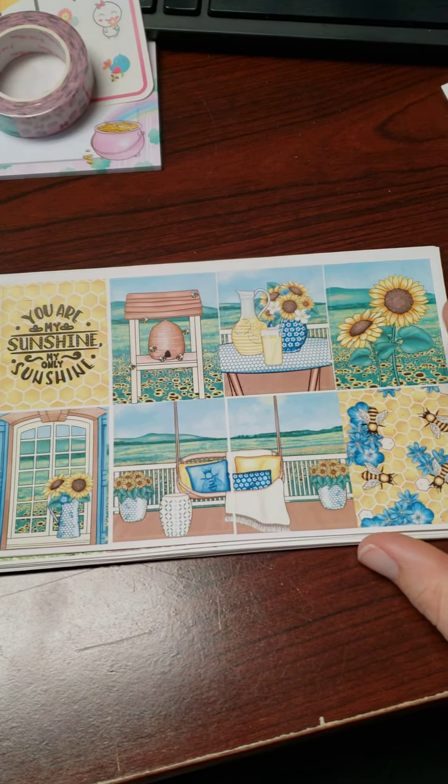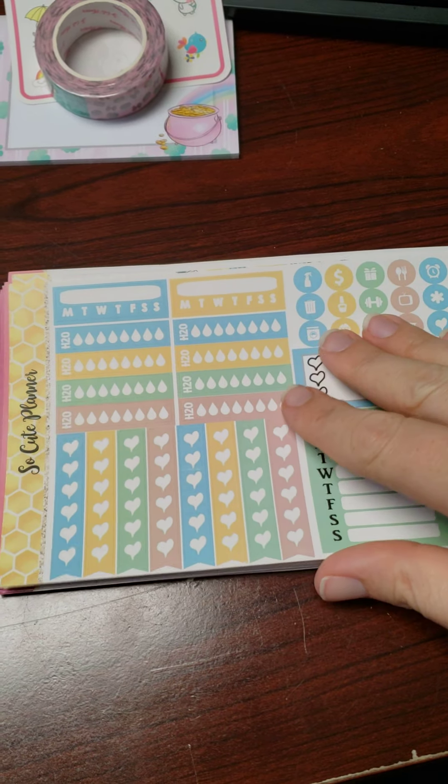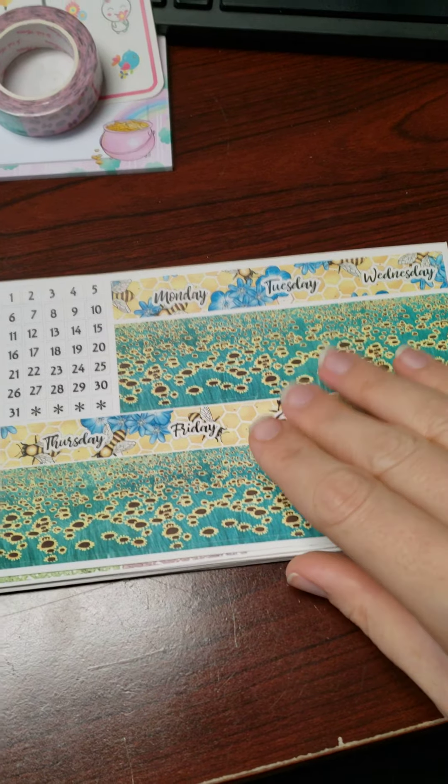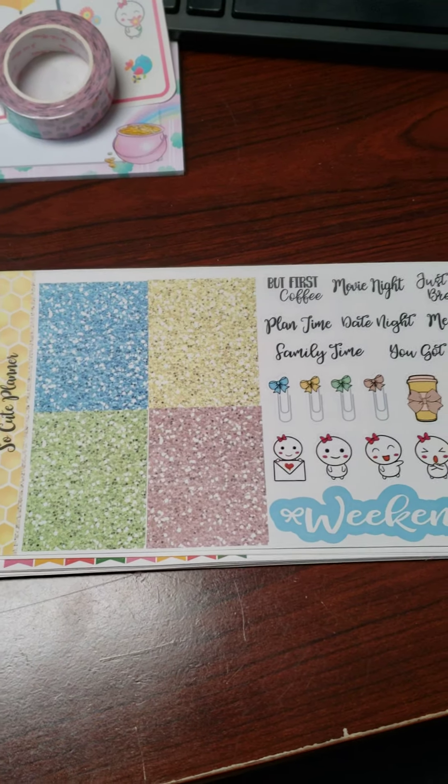I also got this little bumblebee and sunflowers kit. Yellow is my favorite color, so this just spoke to me — I definitely had to have it. Here are the sheets that go with that. I love the sunflowers and bumblebees, it's so gorgeous.